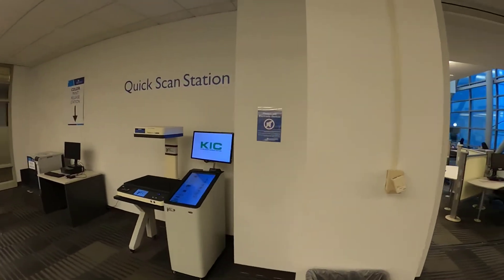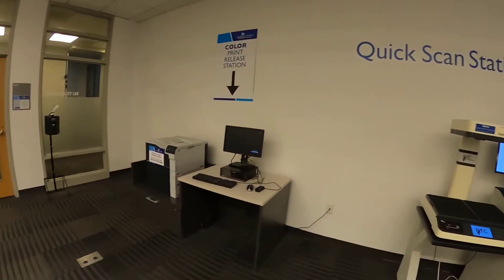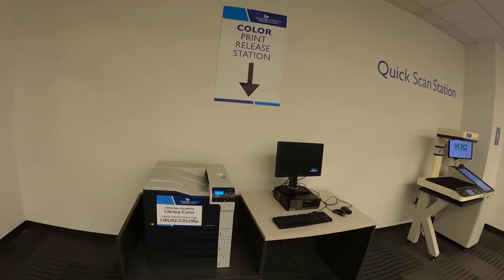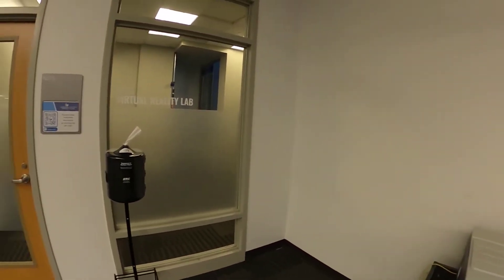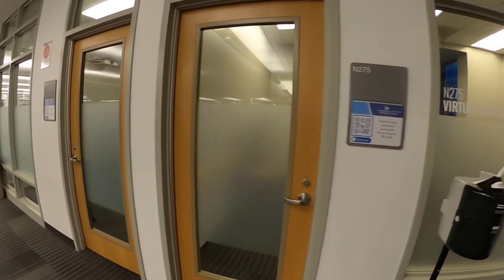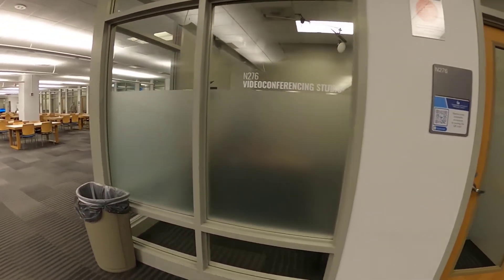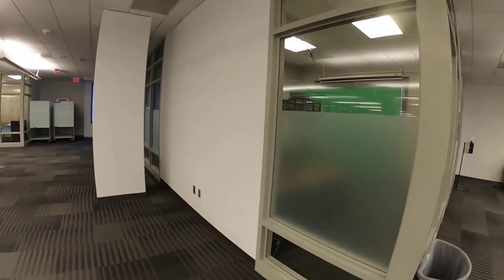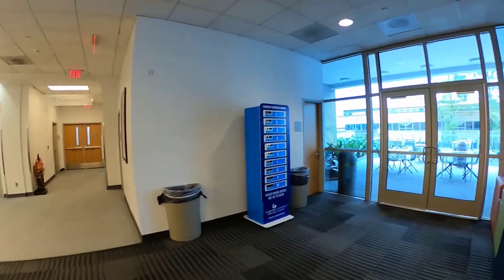I just crossed the bridge from Library South to Library North on the second floor and took a right to see the quick scan station and the color print. We also have a virtual reality lab and a video conferencing room, and then around the corner is where our multimedia rooms are. We'll come back to these rooms and take a closer look at them in a bit.